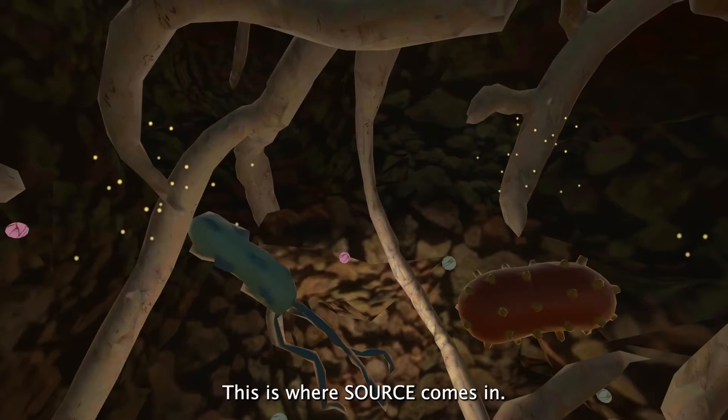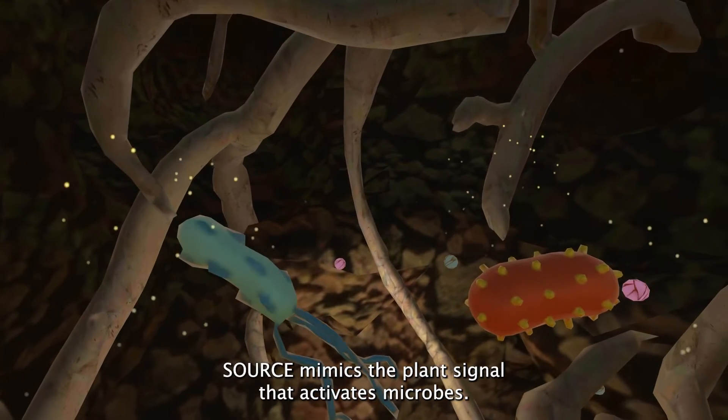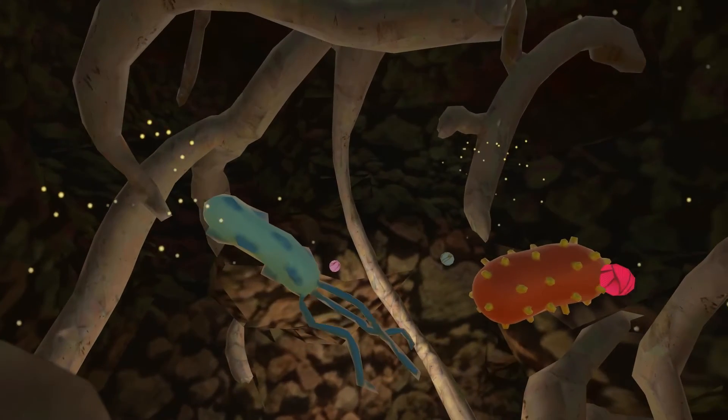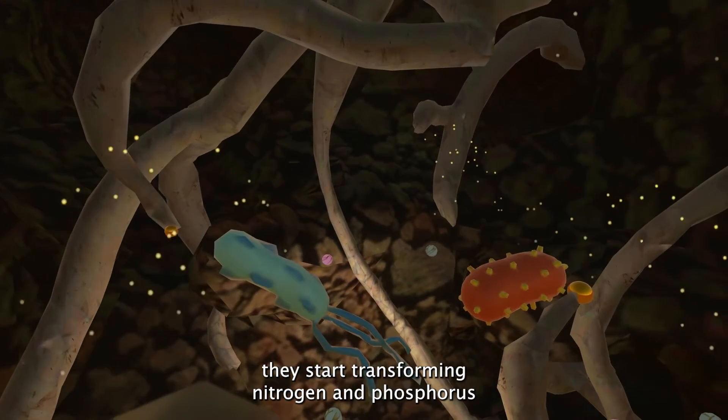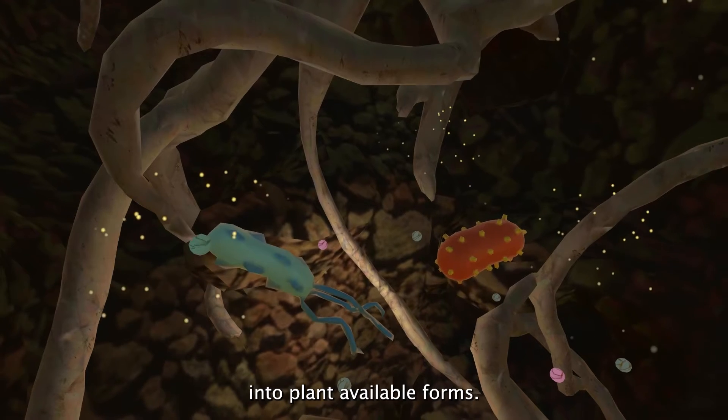This is where Source comes in. Source mimics the plant signal that activates microbes. When the microbes detect Source, they start transforming nitrogen and phosphorus into plant-available forms.